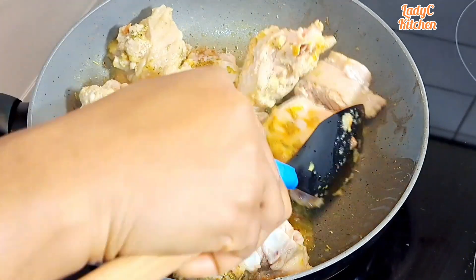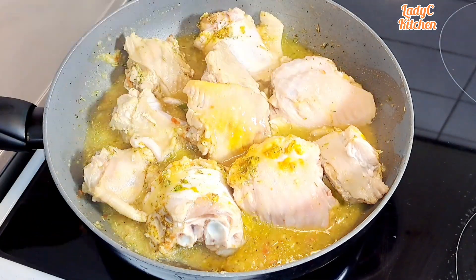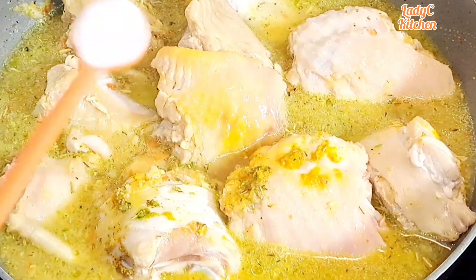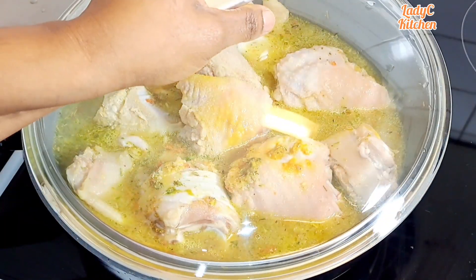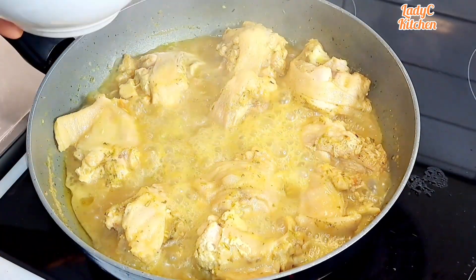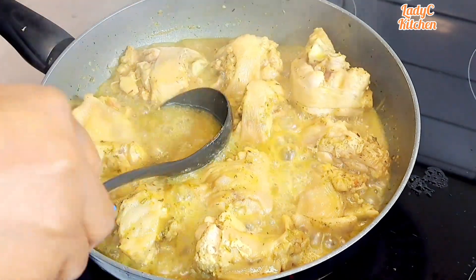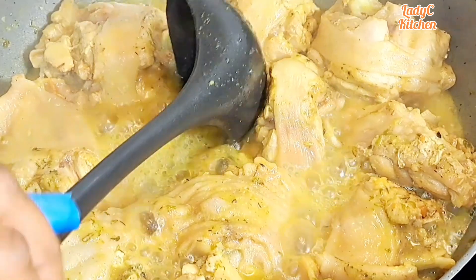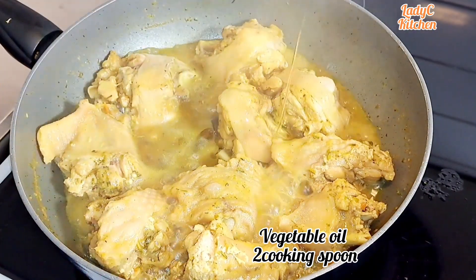Add more water to the same level of the turkey, add more salt, cover and cook for five minutes on high heat. Five minutes later the turkeys are 50 percent cooked. Then reduce the stock. Once that is done, add two cooking spoons of vegetable oil.